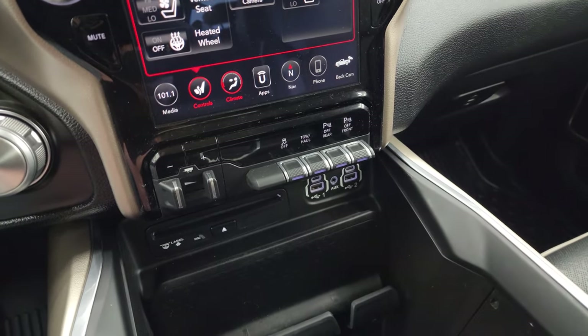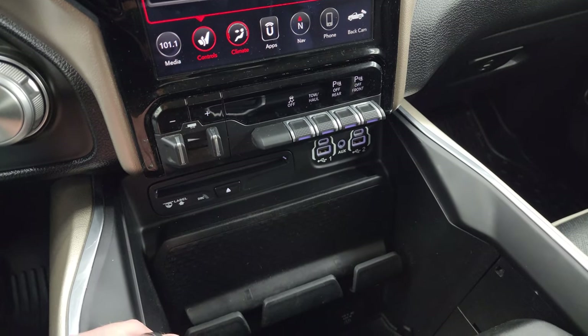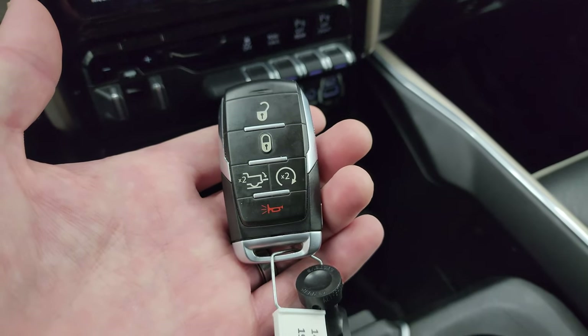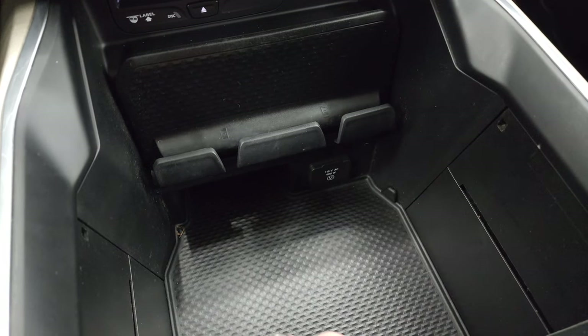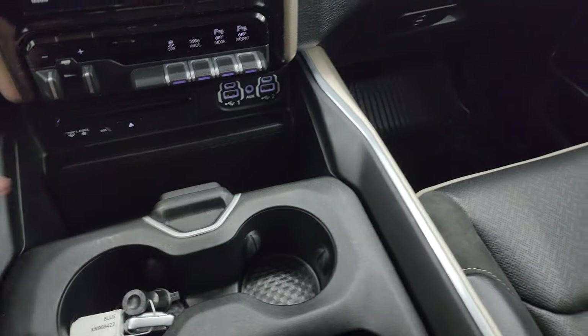Down here is your factory brake controller, stability control, tow haul mode, front and rear parking sensors — you can turn those off and on. CD player, two USBs, two USB-Cs, and an aux jack. Keyless entry, remote start, and power drop-down tailgate. Down there is a 115-volt 400-watt plug-in. You get your coin holders and cup holders on this sliding tray right here.